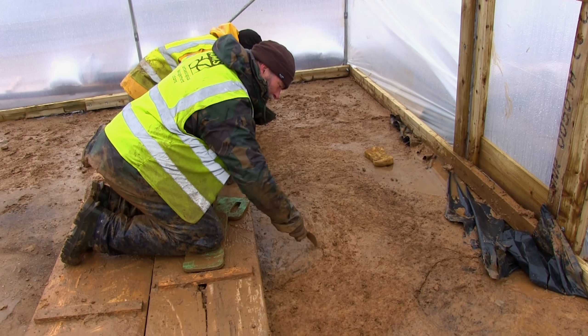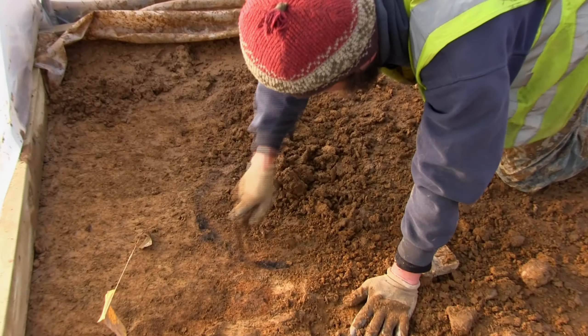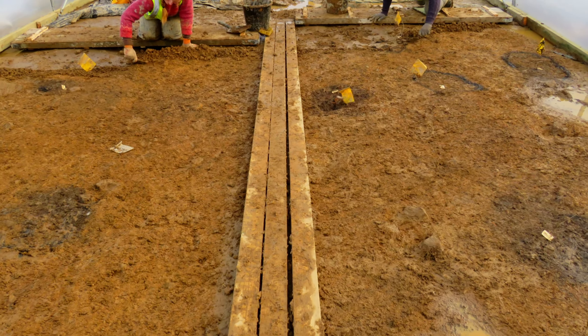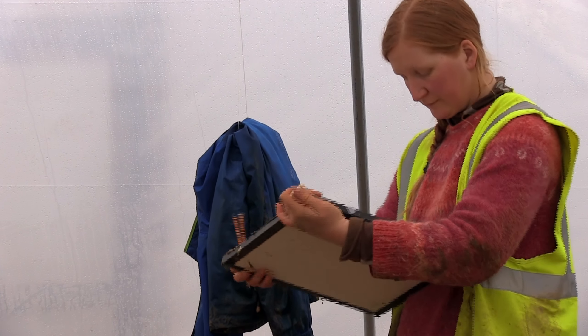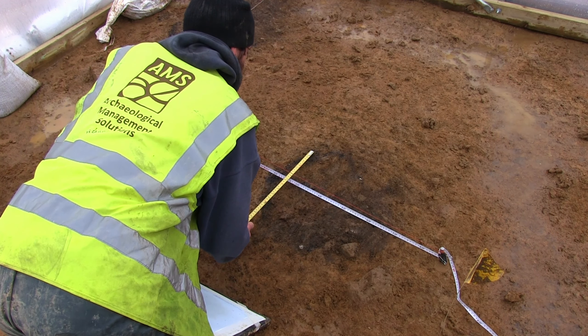Once the plastic was drawn back, the team carefully cleaned the surface by hand to expose the outlines of the cremation pits. Once we cleaned back the cremations and had a nice outline, we planned them and photographed them and then were able to excavate the cremations.